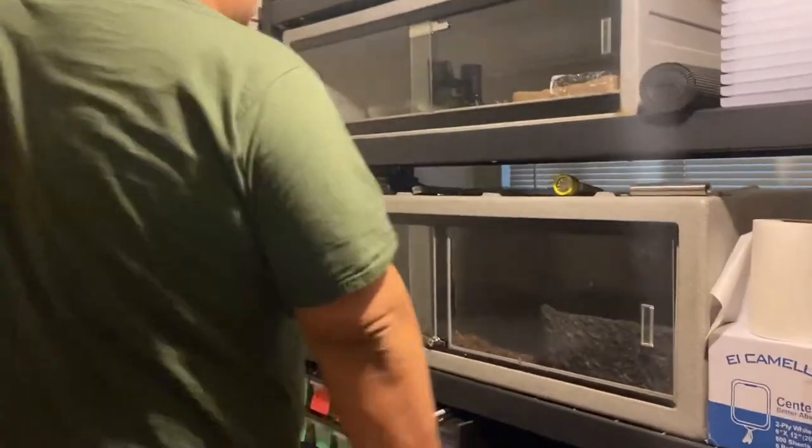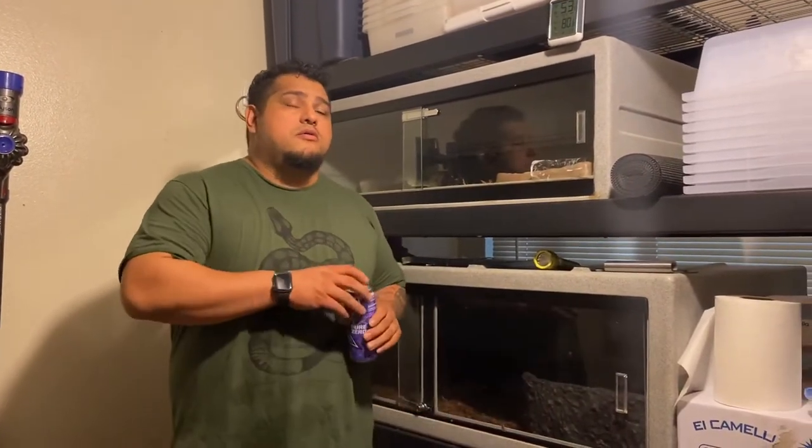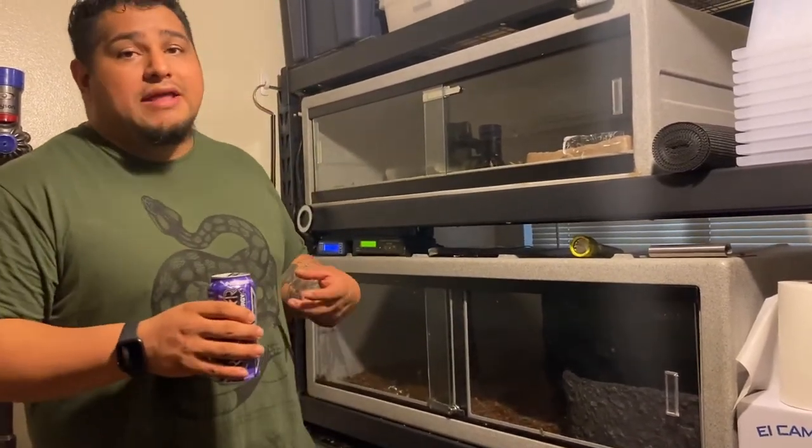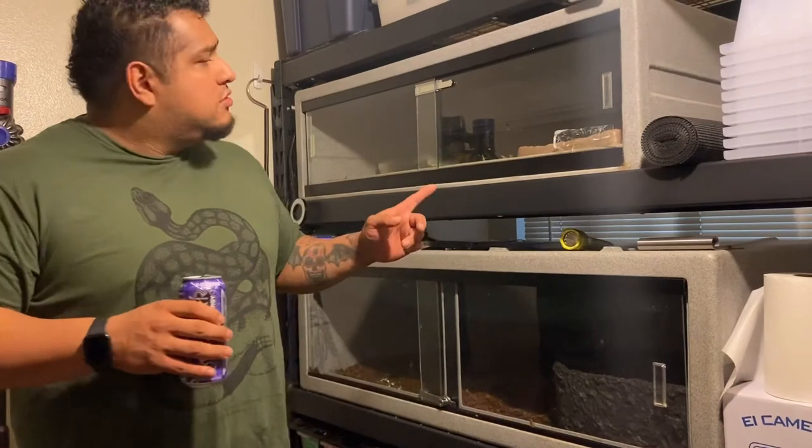The first thing to keep in mind when approaching a retic cage is that they are very aggressive eaters for the most part. Your retic can go two ways - they can be very calm and tame, or they can be very aggressive. Even if they're not trying to be aggressive towards you, they might think you have food. They can actually launch and strike the glass - they don't know there's glass there. You always want to make sure you don't just walk up to a retic cage, because they can hurt themselves.